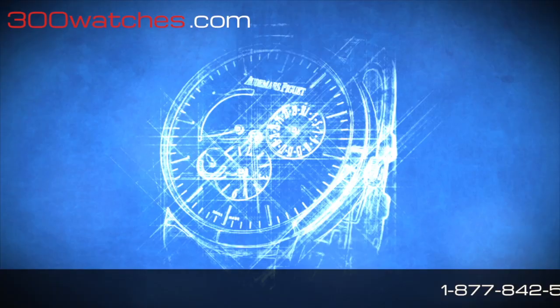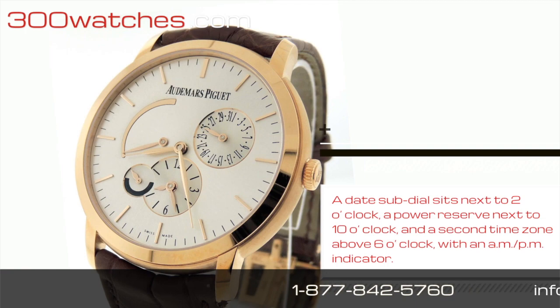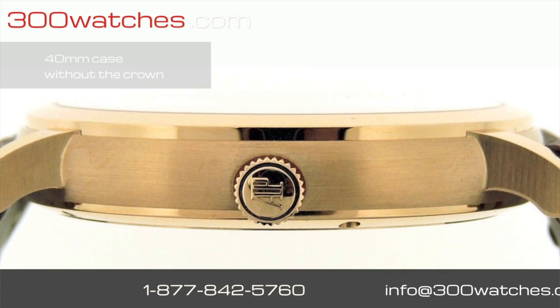A date sub-dial sits next to the 2 o'clock marker, a power reserve next to the 10 o'clock, and a second time zone above the 6 o'clock with an AM-PM indicator. The case measures 40mm wide without the crown.